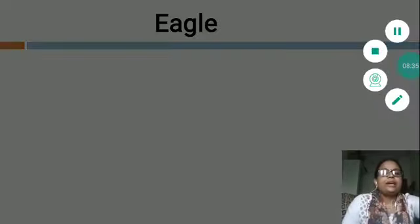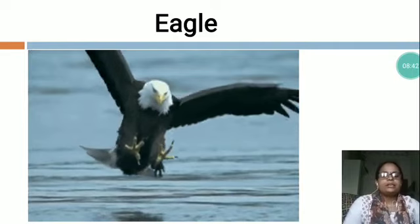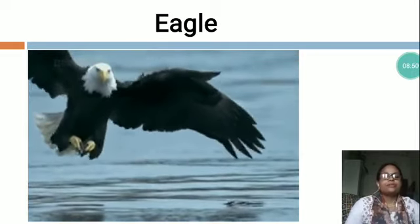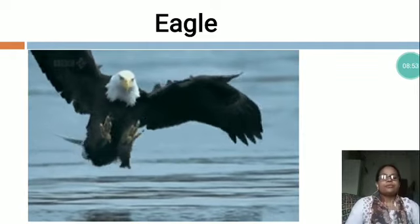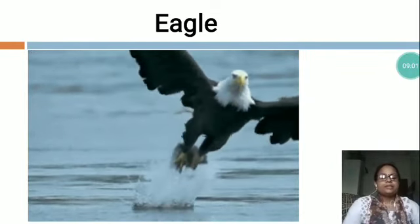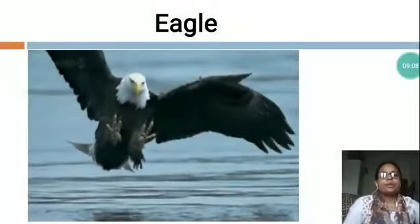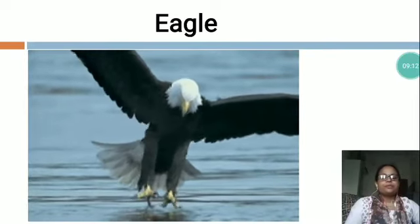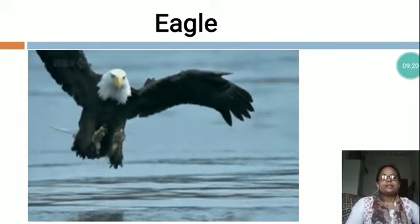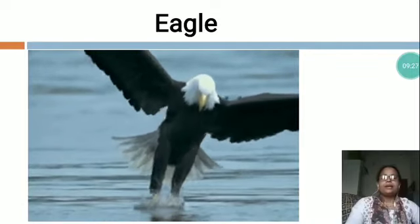Now the next is E-A-G-L-E, Eagle. You can see this is a picture of Eagle. Eagle is a flying bird. It is the most powerful bird found on Earth. It has a long and strong beak. Its eyesight is very sharp. It can spot its target far away in the sky. There are almost 60 species of eagles in this world. It mostly eats fish. Eagles use their strong beak to tear food. It flies high in the sky.